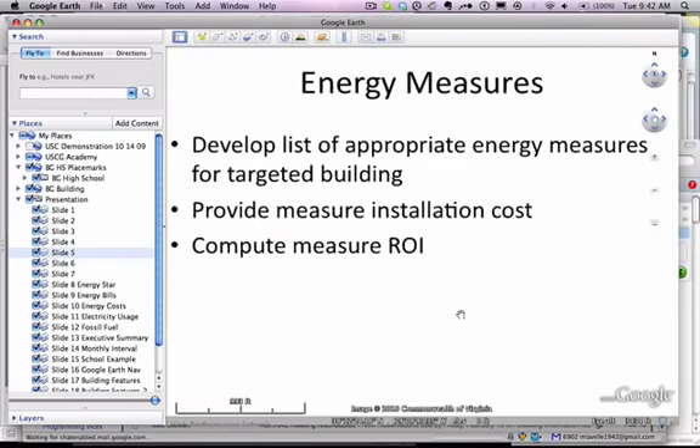When we look at energy measures, we're looking to develop a list of measures for a specific building that shows what kind of energy savings opportunity exists. We provide the installation costs and we compute the ROI.